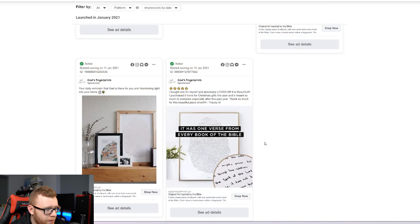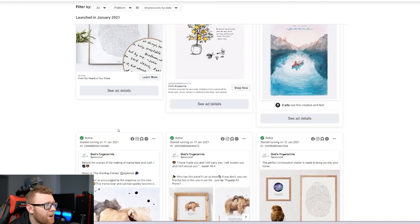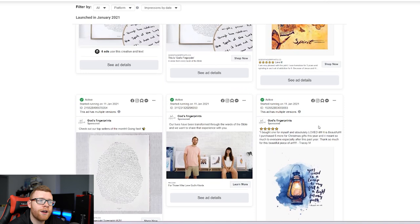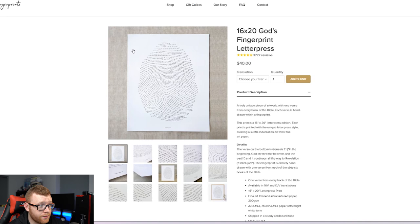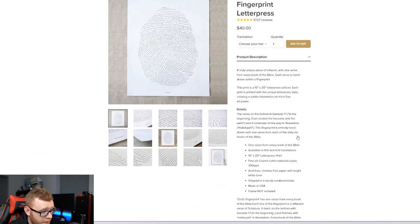It looks like they've got a user-generated kind of photo from a review, and they're running different types of mock-ups, probably trying to branch out to a few different product types. I think at this point this product is starting to get a little bit saturated in this niche — it's still working for them, but they're trying to branch out, add new designs, come up with something creative to get to that next level. But it's a really cool product. It's a very, very simple business model with no complications — a couple of products they're probably printing in-house. It says made in USA, shipped in a sturdy cardboard tube, frame not included, and the fact they're selling this for $40 is pretty insane.